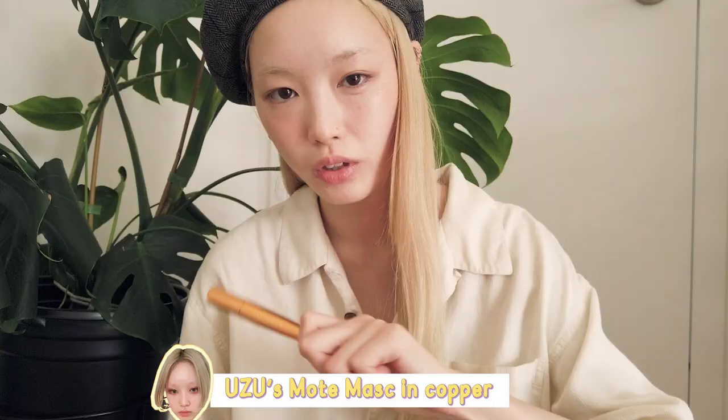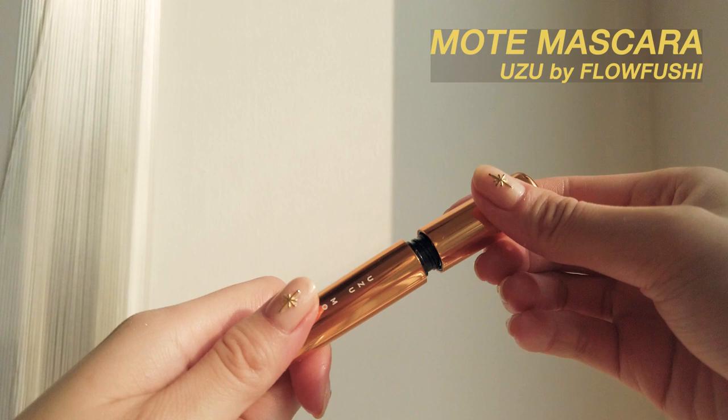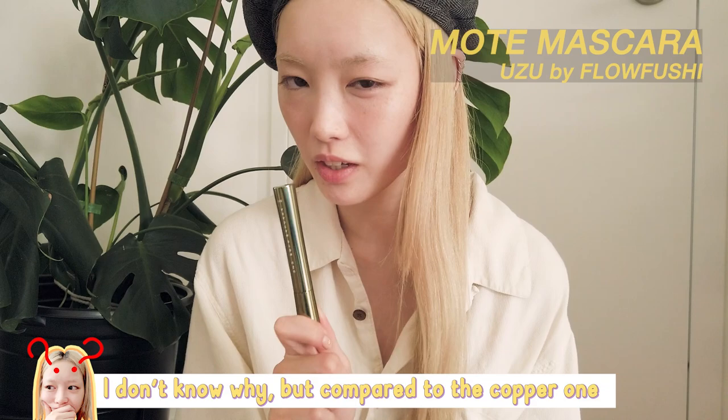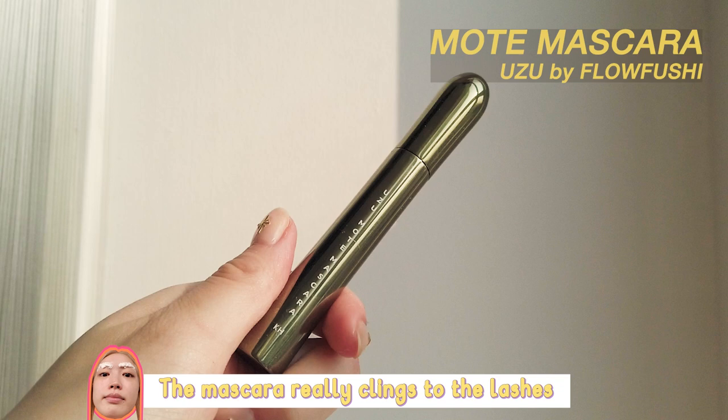This is Mote Masque in Copper. I was really excited when they released this because you can take off their mascaras using warm water, which is really cool. Another Uzu Mote Masque — but compared to the copper one, this one is really sticky as well. The mascara really clings to the lashes and I don't like that at all, because it's really hard to brush out.